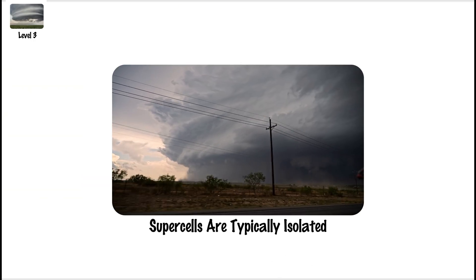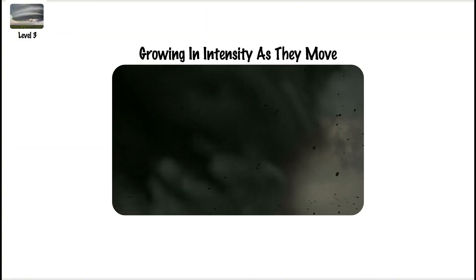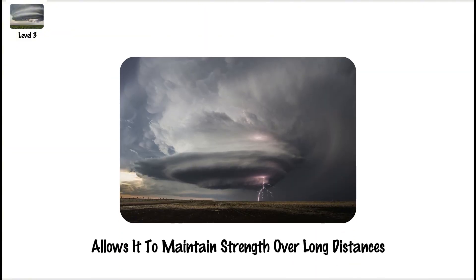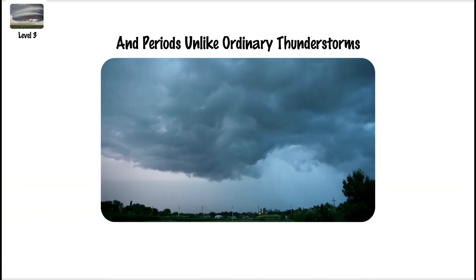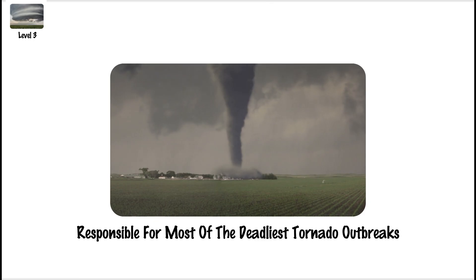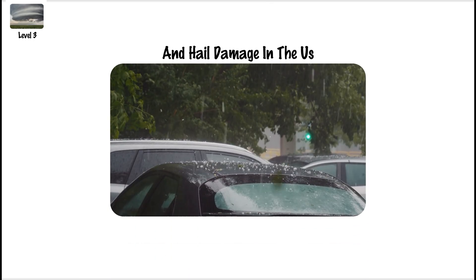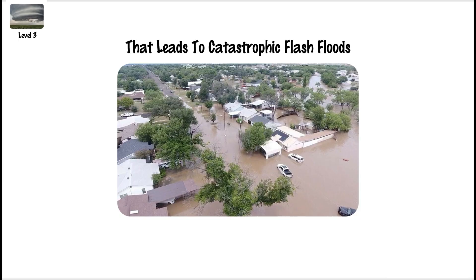Supercells are typically isolated and can persist for several hours, growing in intensity as they move. The structure of the supercell allows it to maintain strength over long distances and periods, unlike ordinary thunderstorms. Supercells are responsible for most of the deadliest tornado outbreaks and hail damage in the US. They also bring torrential rain that leads to catastrophic flash floods.